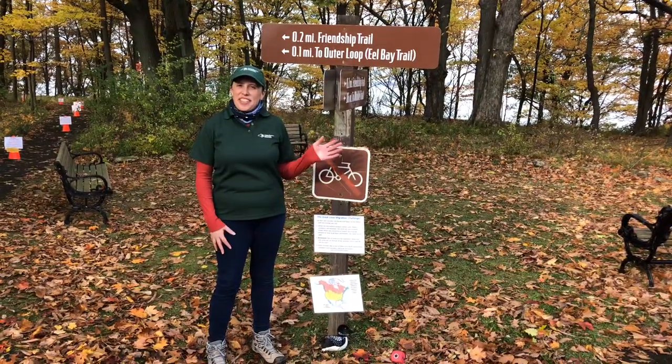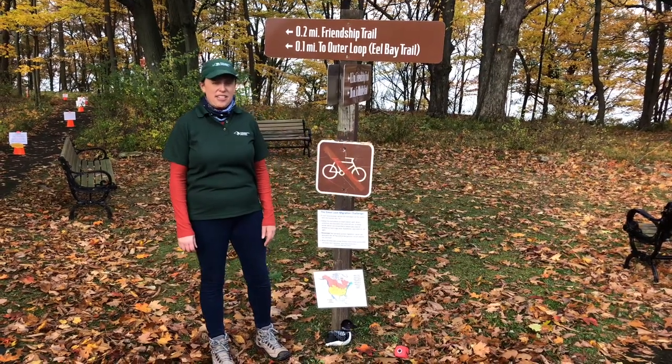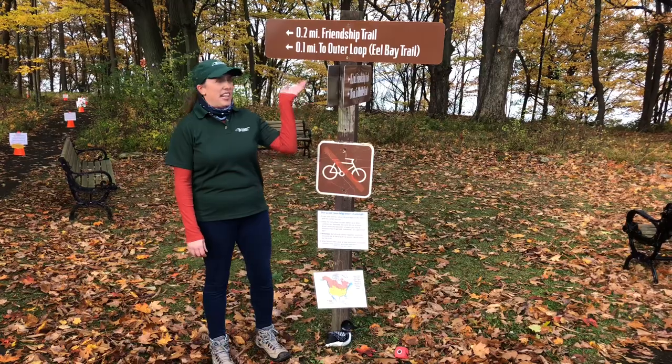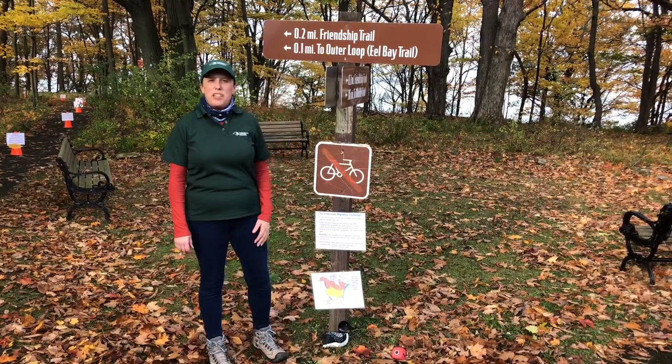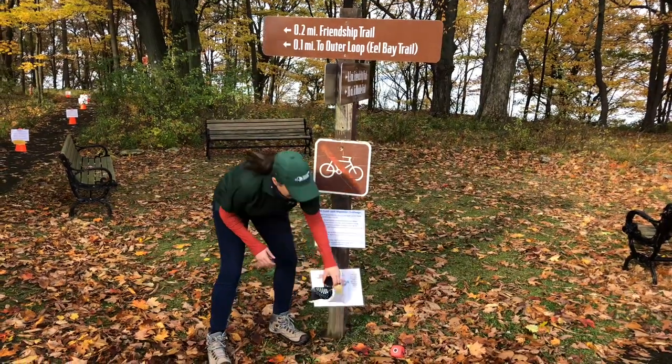Hi, fourth graders. Today we're going to be learning about loon migrations. By doing that, we're going to head on Friendship Loop and play a little migration game. Before we get started, I want to show you what a loon looks like.